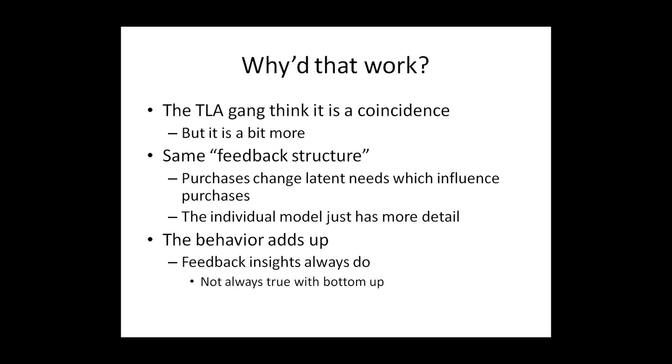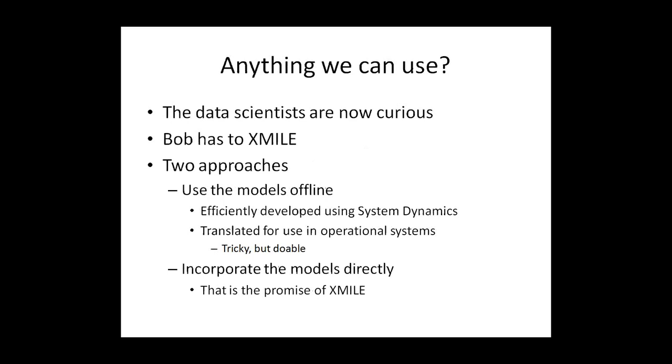The TLA people are asking: why did that work? Is it just a coincidence? Actually it's a bit more than a coincidence. The reason is the feedback structure — the fact that purchases change latent needs and latent needs in turn influence purchases means you're going to see this kind of behavior whether you have one person or a million. The individual model has more detail, but basically the same feedback structure is there, and it's feedback structure that ultimately determines behavior. Behavior adds up, and feedback insights almost always do add up. Sometimes behavior emerges from individuals that's surprising at the aggregate level, but if you see an insight at the aggregate level that's based on feedback, it's almost always going to be true when you add up individuals.